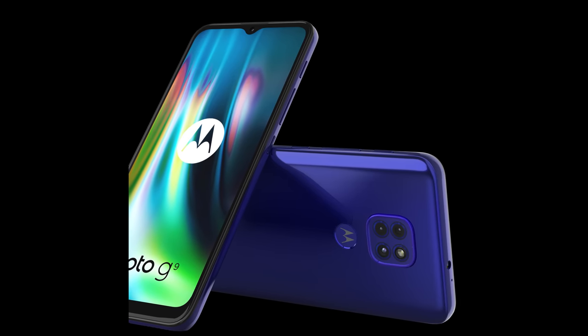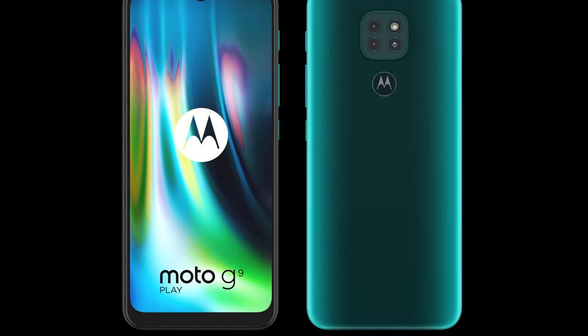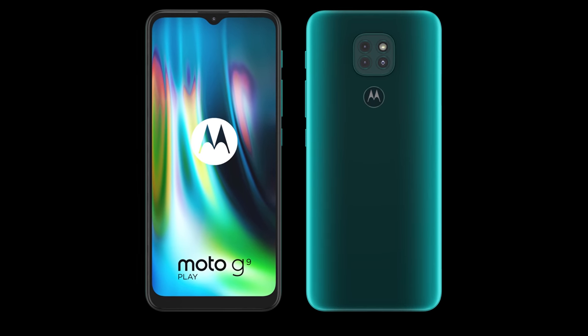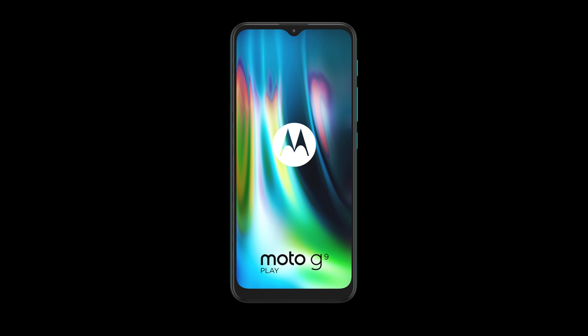Motorola reckons you'll get all that and more from the fresh new budget-friendly Moto G9 Play — although let's face it, they were hardly going to say it's a big bag of pish, were they? The affordable Moto G9 Play is the first of the new G9 series to come out, packing pretty good specs for just £159 here in the UK. You get a mighty 5000mAh battery, Qualcomm's new Snapdragon 662 chipset backed by 4 gigs of RAM, a 48 megapixel camera with macro and depth lenses, and a 6.5 inch 720p HD Plus screen. You can get your hands on a Moto G9 Play right now from the likes of Amazon, and I will try to bring you a full unboxing and review very shortly.